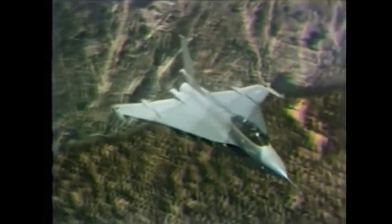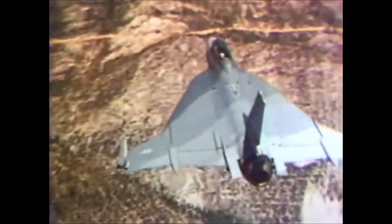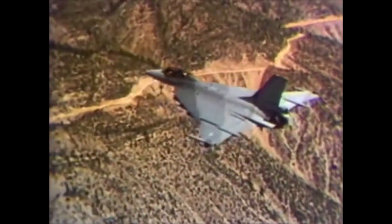In the late 1970s, a tech demonstrator for a multi-role variant was built. Known as the F-16 XL, it was arguably better than anything else available at the time and improved on most F-16 systems. For various reasons, this aircraft was never produced.